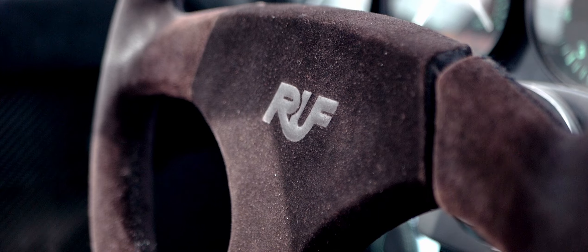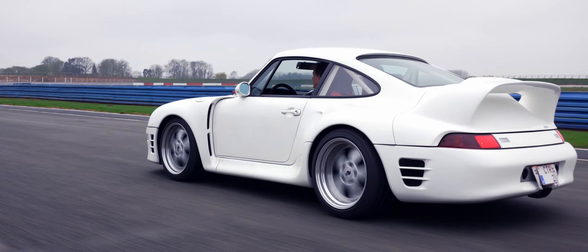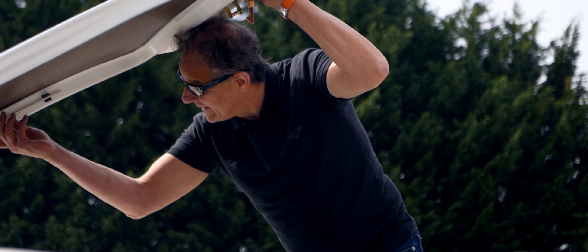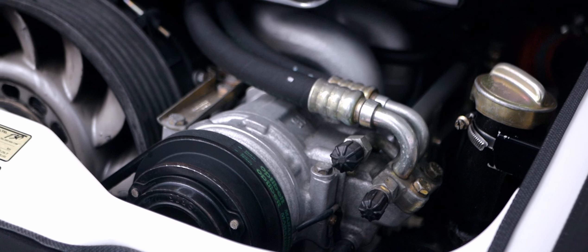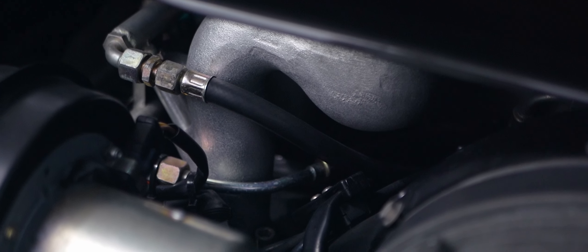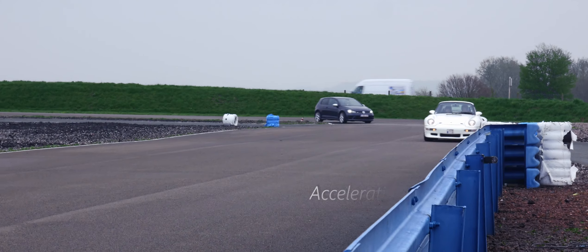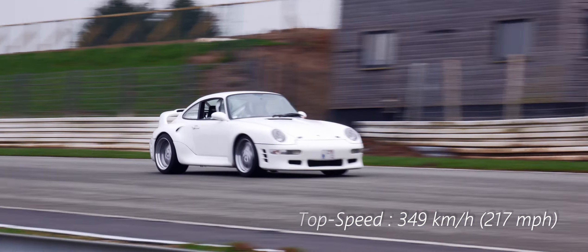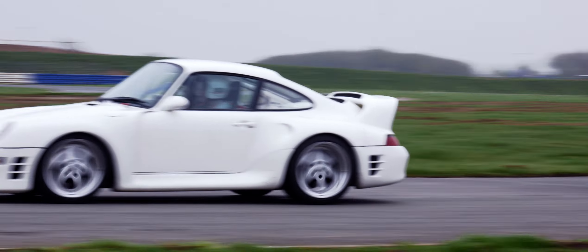In contrast to the ordinary 993 Porsche Turbo with its highest output of 408 to 430 horsepower and a top speed of 290 kilometres per hour, the RUV CTR2 reaches speeds beyond 300 kilometres per hour rather easily. The CTR2 Sport with 580 horsepower achieves more than 340 kilometres per hour, and I felt myself pushed very hard against the driving seat when accelerating beyond 320 kilometres per hour.